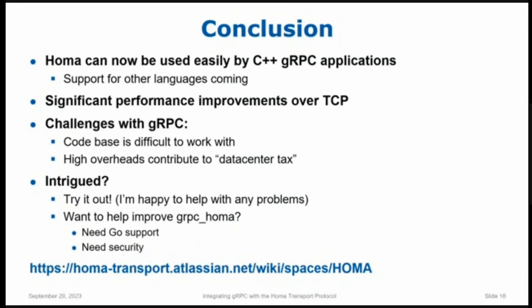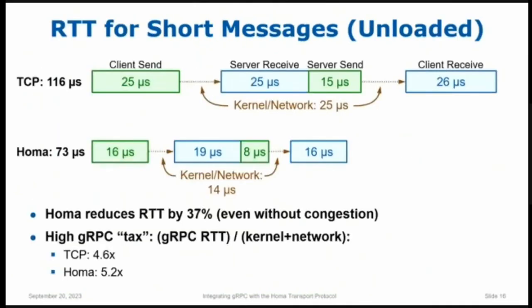Q: I understand HOMA's main benefit is latency, but how does it affect CPU usage? If our bottleneck is CPU utilization rather than latency, would you still advise using HOMA? A: Yes, because the improved latency comes partly from avoiding network congestion and partly from using less CPU time than TCP. Looking at the earlier slide, most of the difference between TCP and HOMA — that gap from 116µs down — is reduced CPU time. Only about 11 microseconds is in the network. So HOMA will actually affect throughput as well because it uses less CPU time.